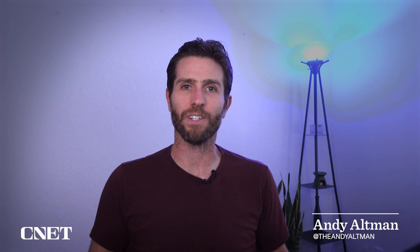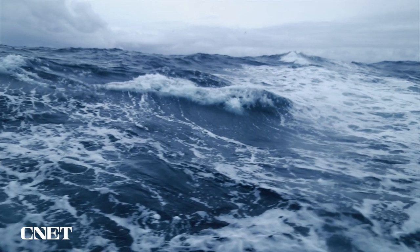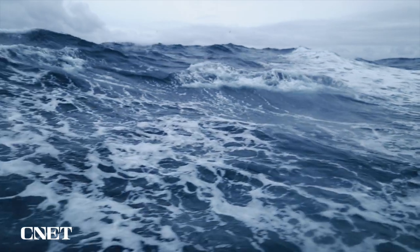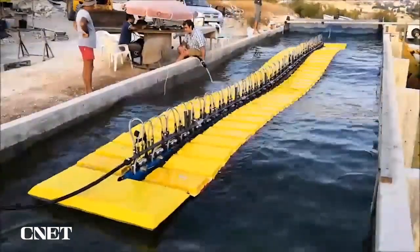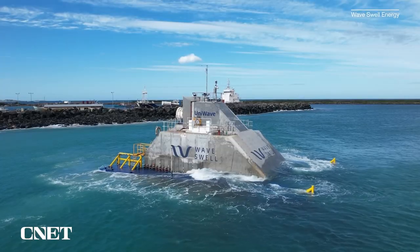We've heard a lot about different ways to capture energy from the ocean in the last few years. Experts say there's enough energy in the ocean to meet the entire world's energy demand. That's why we've seen so many innovative ideas recently, from wave-riding generators to artificial blowholes.